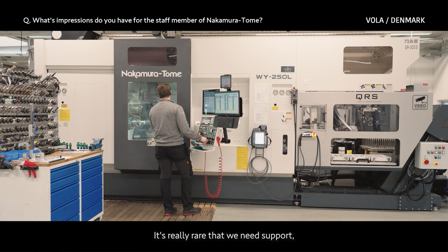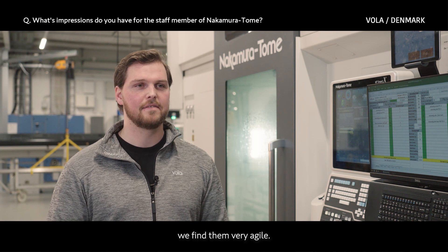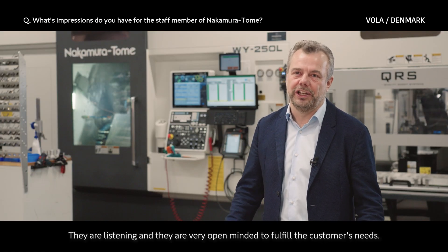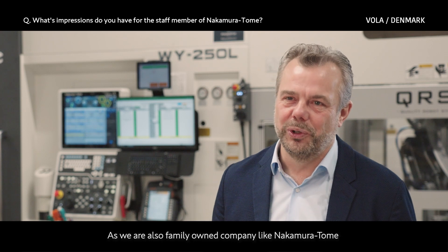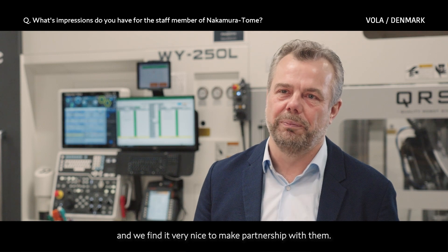It's really rare that we need support, but in case we do, we find them very agile. We find the staff members of Nakamura Tome very nice — they are listening and very open-minded to fulfill the customers' needs. As we are also a family-owned company, like Nakamura, we find it very nice to make partnership with them.